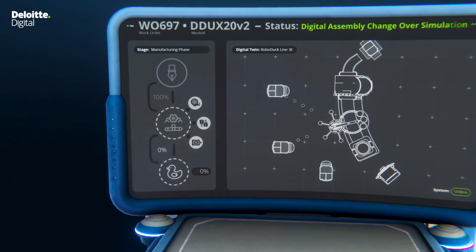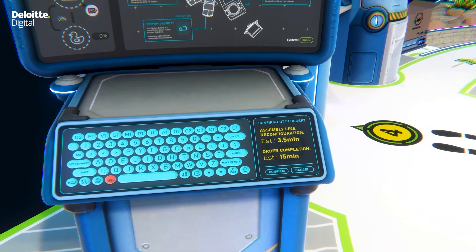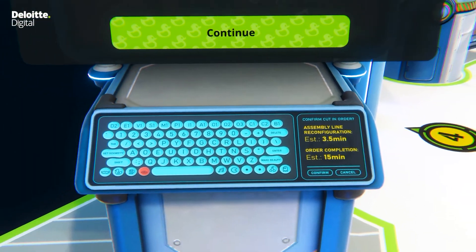The simulation runs rapidly and the system predicts that it will take 3.5 minutes to reconfigure the assembly line and 15 minutes to complete the urgent order before resuming its previous operations.